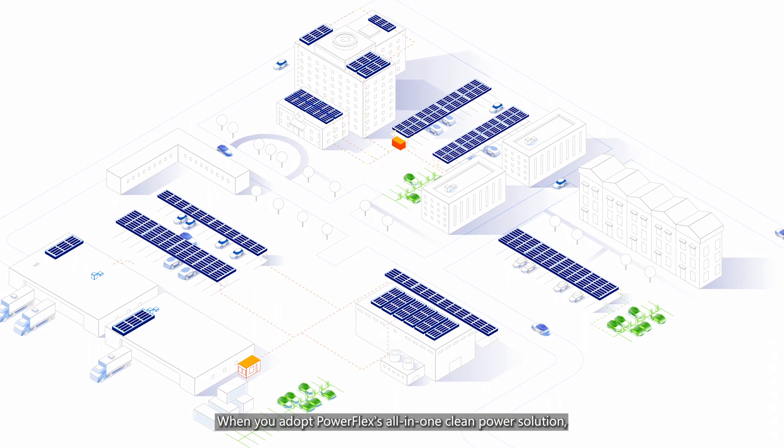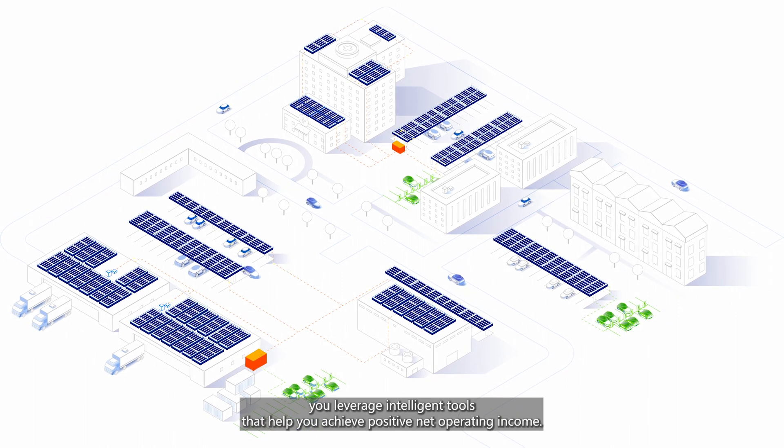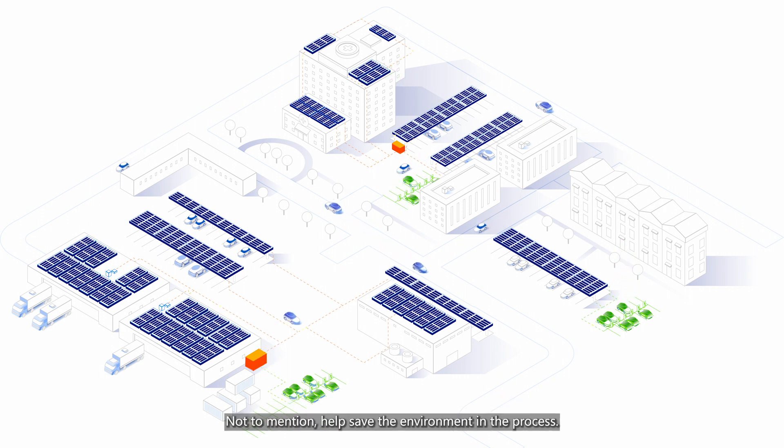When you adopt PowerFlex's all-in-one clean power solution, you leverage intelligent tools that help you achieve positive net operating income. Not to mention, help save the environment in the process.